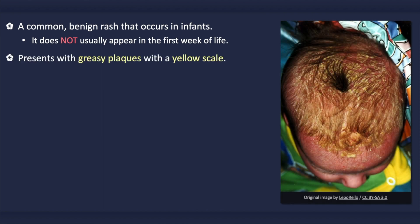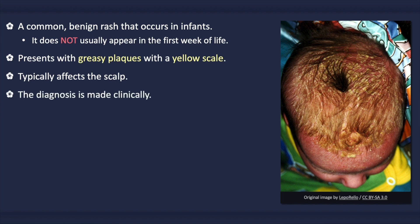It is characterized by greasy plaques with a yellowish scale, and there may or may not be underlying erythema. It typically occurs on the scalp, but it can also occur on the face, around the ears, and in the intertriginous areas such as the axilla and groin. The diagnosis is made clinically; specific testing is not needed.